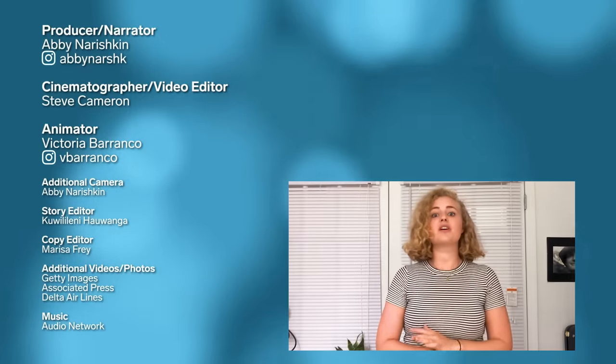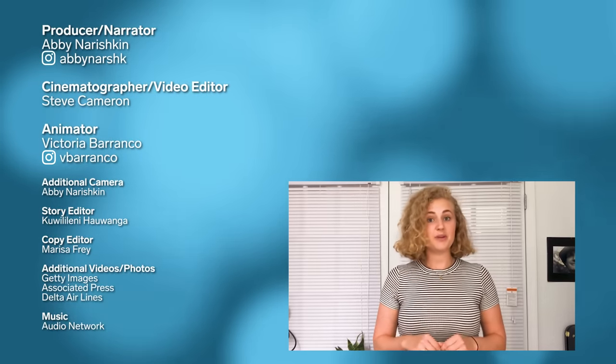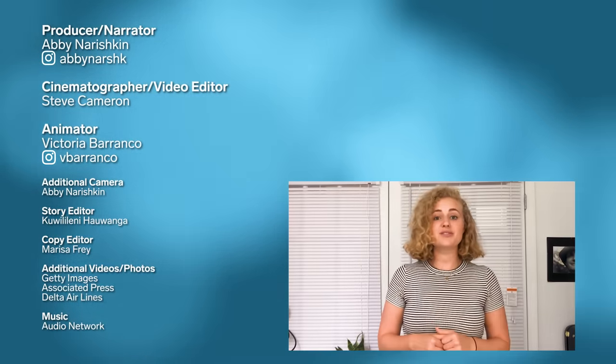My name is Abby and I'm the producer on this video. Since we visited TechOps back in February, obviously things have changed a lot. TechOps has been operating this whole time, but things look a little different — mandatory temperature checks, PPE, and social distancing on the floor. But a lot of big businesses are changing with the times. Let me know what you want to see in the next episode of Big Business, and make sure to hit the subscribe button so you don't miss out.